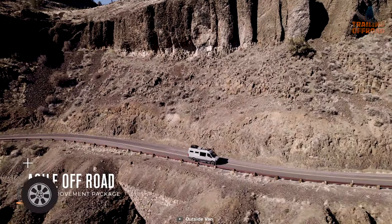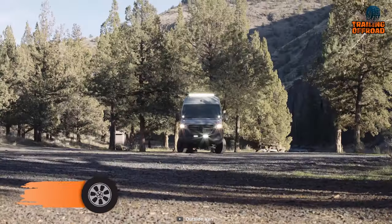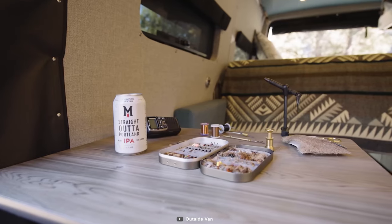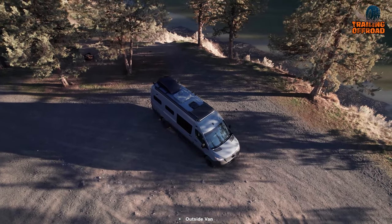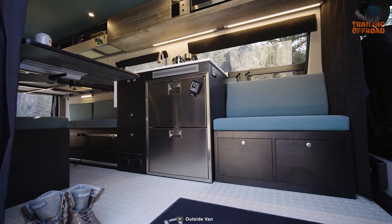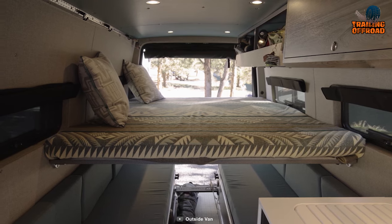Imagine hitting the open road with the freedom to explore new destinations without sacrificing the comforts of home. Here's the Outside Van Stingray. This incredible camper van packs just enough of everything you need onto a 2020 Mercedes-Benz Sprinter 170 chassis, giving you the flexibility to add or remove components as needed. When you step inside the van, you'll immediately notice the four-panel bed system with a custom mattress.